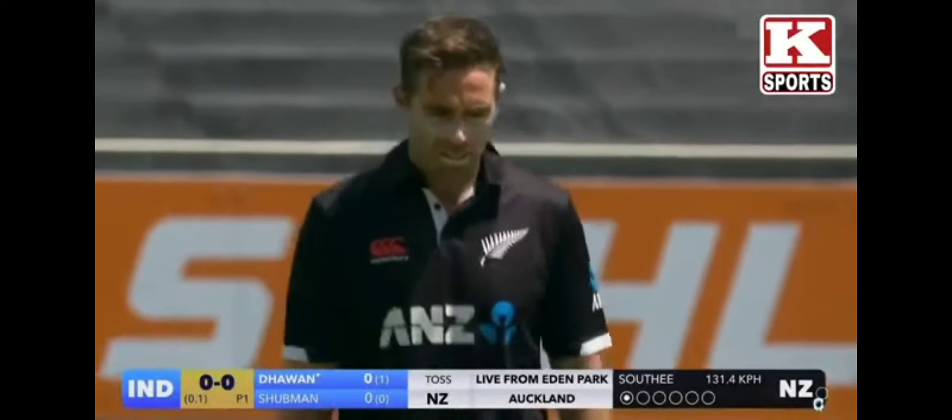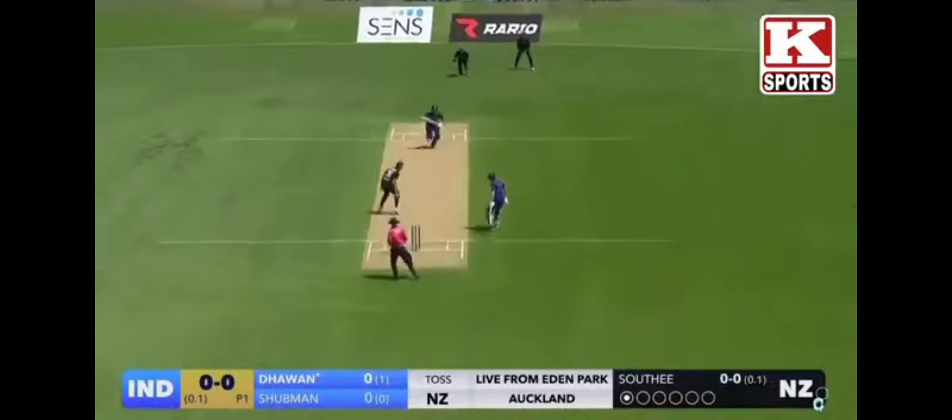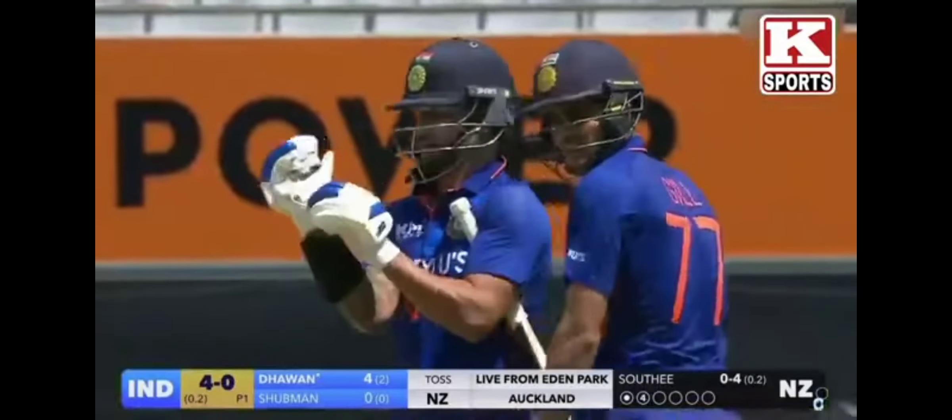Just a little bit of swing, first up to Tim Southee, nice push down the ground. Very, very short boundary straight here at Eden Park — will always challenge the build. Look at that, that just dribbled.